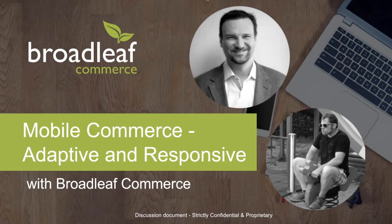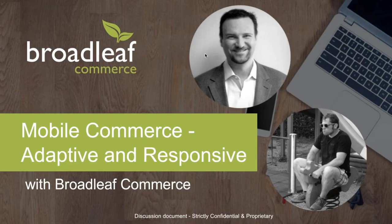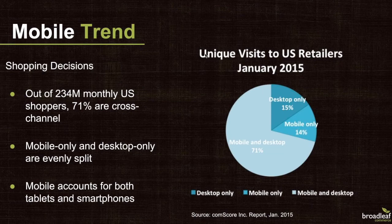During the webinar, please feel free to use the chat feature of WebEx and address any questions to all panelists. We'll work to answer all questions at the end. We've all heard of the proliferation of mobile commerce, and I'm sure most of the audience here consumes quite a bit of content on mobile devices.